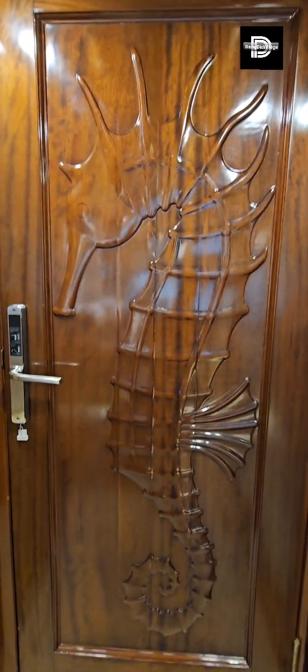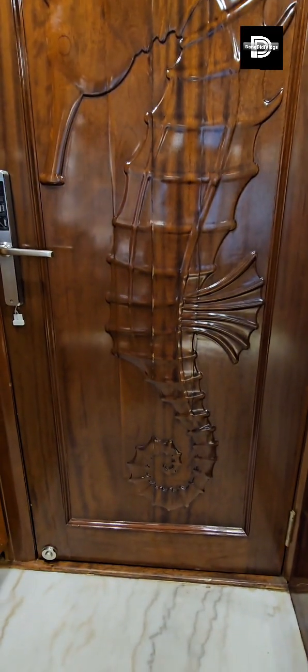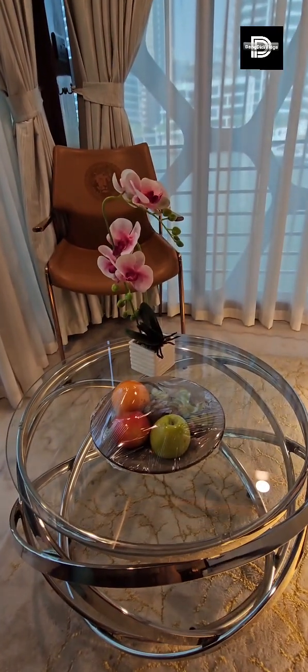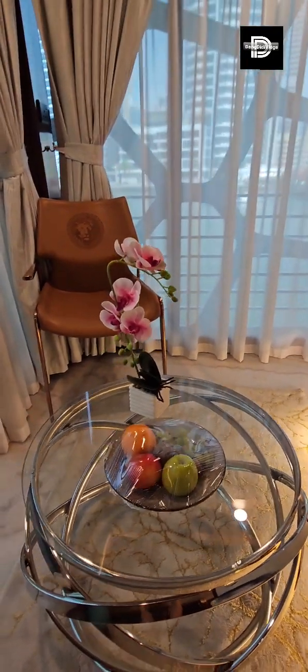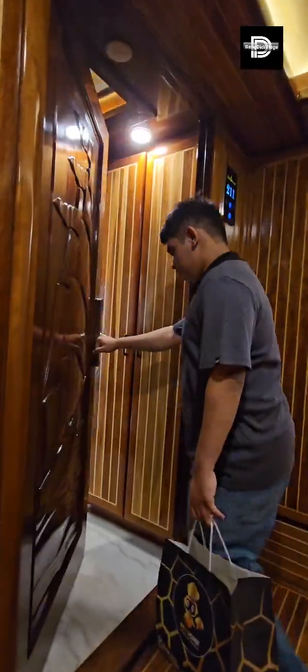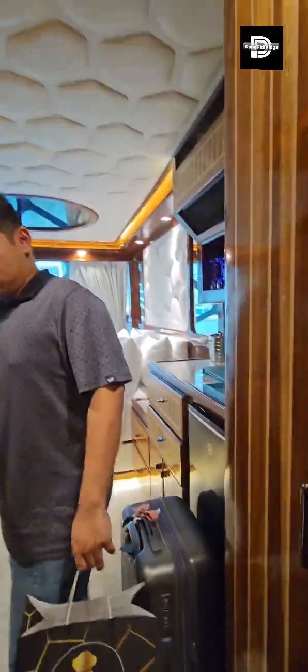Actually look at this door, guys — the details of this door, it's a seahorse. Super, super! And complimentary fruits. Wow, only one time!